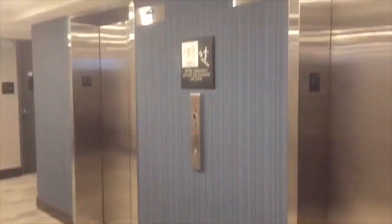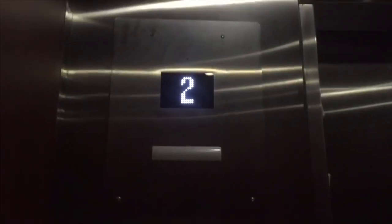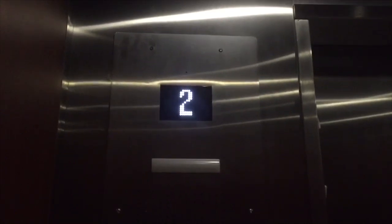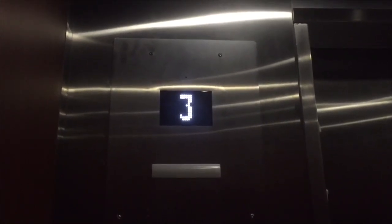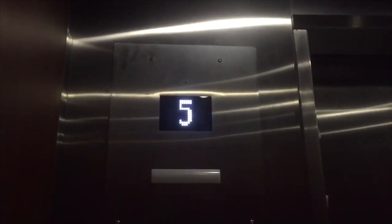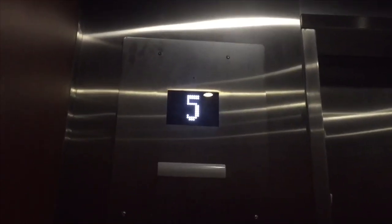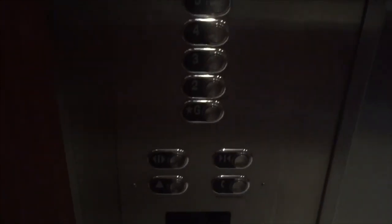These will be the elevators at the brand new Hampton Inn in St. Catharines, Ontario. We have KONE elevators. Five floors. The capacity is 1134 kilograms.